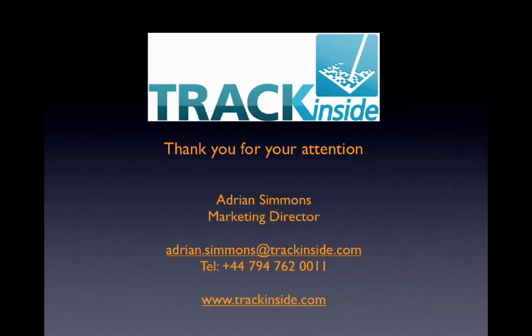So all in all, we'd be very keen to hear back from you. Thank you very much for your attention. Bye bye.